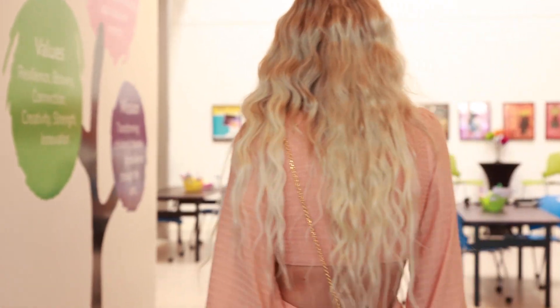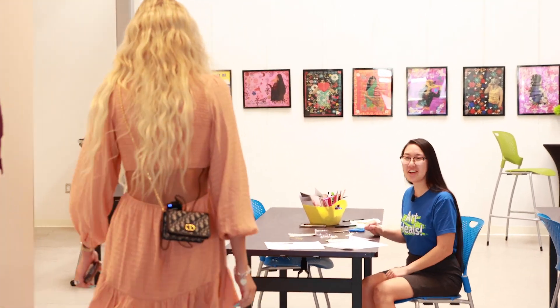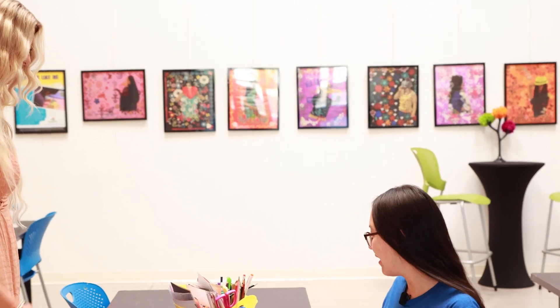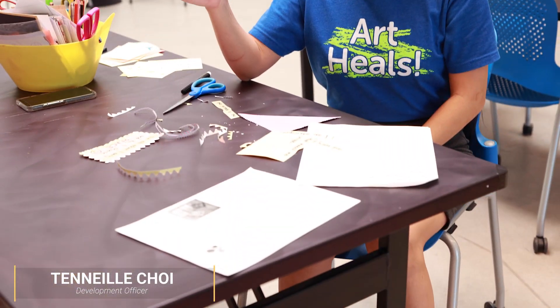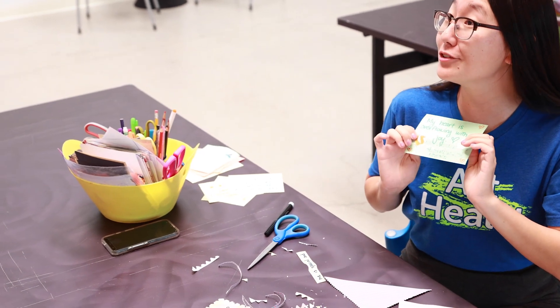Hello, Tennille. Hello, Keegan. What are you doing? I am making affirmation cards. We ask our volunteers to make these handwritten, hand-decorated affirmation cards for the children that we serve, just as a tool to help the children practice positivity and self-reflection.